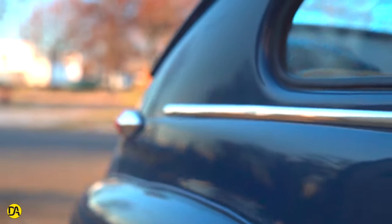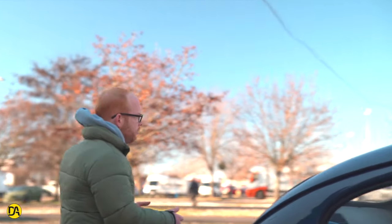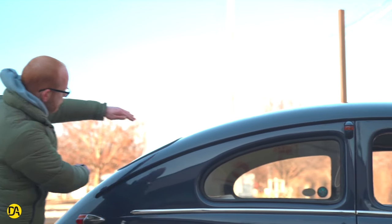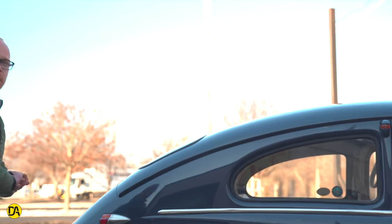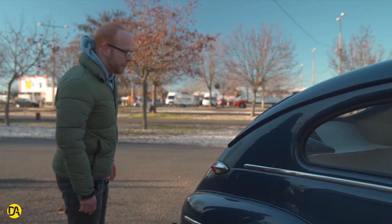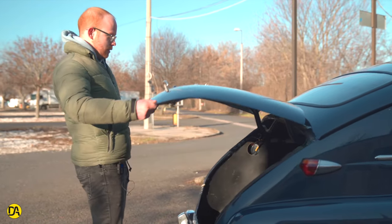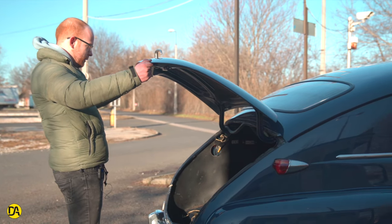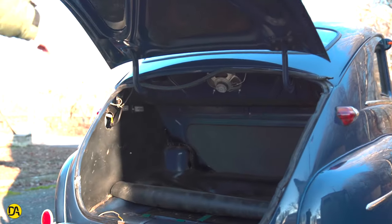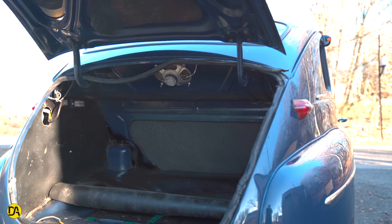A hátsó sárvédők ugyanúgy kidudorodnak, viszont a sofőr oldalán van a tanksapkája. Jövünk hátra – a hátsó szélvédőn azért úgy ki lehet látni, van egy hatalmas kalaptartónk, de csak egy ekkora szakaszon lehet kilátni, tehát a tolatással az osan parkolóban lehetnek gondok. És ugye itt van a bogárhát, ami aránylag áramvonalas volt. Na nézzük is meg a csomagtartót – ezt a kart elfordítjuk, kinyitjuk. Hát itt van egy termetes csomagtartónk, ebbe én biztos, hogy elférnék. Ott van a pótkeréknek a helye.